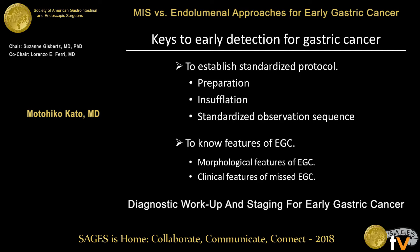This is a summary of the key steps for early detection of gastric cancer. Establishing a standardized protocol is very important. This includes better preparation — such as removing mucus, bubbles, and food residue — optimization of insufflation, and a standardized observational sequence. It is also important to know the features of early gastric cancer, including morphological features and clinical features of missed lesions.